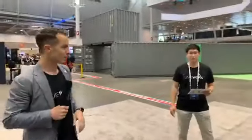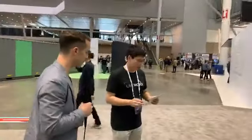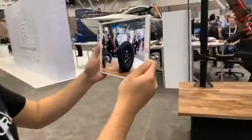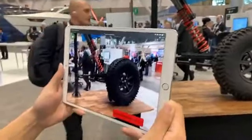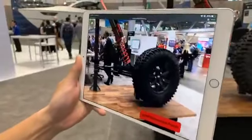We have an augmented reality experience where Max is actually going to show us what an AR design review will look like. So Max, if you could pull up the experience. Right now we are standing in front of the Polaris Razer sub-assembly, and now the model is being tracked thanks to PTC Vuforia augmented reality technology.